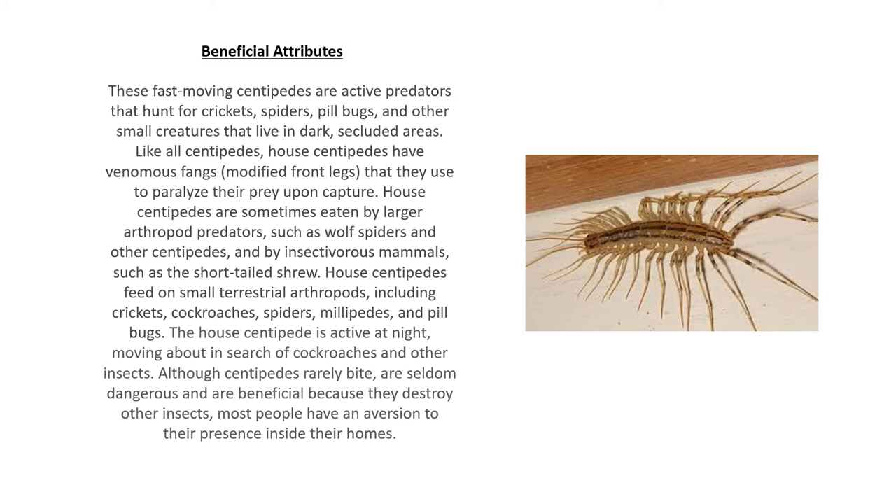Why is this centipede beneficial? These fast-moving centipedes are active predators that hunt for things such as crickets, spiders, pill bugs, and other small creatures that live in dark, secluded areas. Like all centipedes, house centipedes have venomous fangs that they use to paralyze their prey upon capture. House centipedes are sometimes eaten by larger arthropod predators such as wolf spiders and other centipedes, and by insectivorous mammals such as the short-tailed shrew.